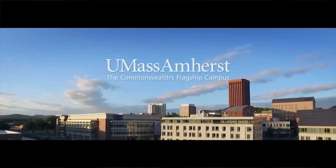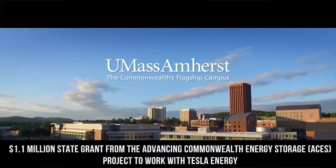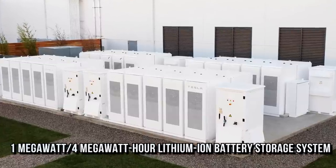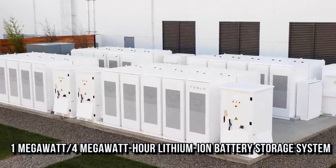Last week we were talking about four states that have battery storage mandates: California, Oregon, Massachusetts, and New York. Last week, Massachusetts Governor Charlie Baker announced they awarded the University of Massachusetts Amherst a $1.1 million state grant from the Advancing Commonwealth Energy Storage — or ACES — project, to work with Tesla Energy to construct a large battery at the central heating plant on the west side of campus. This is a one megawatt, four megawatt-hour lithium-ion battery storage system using Tesla Powerpacks.